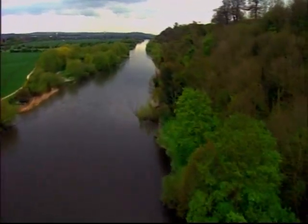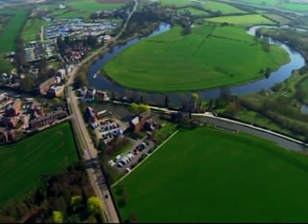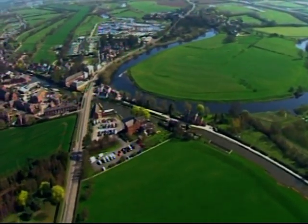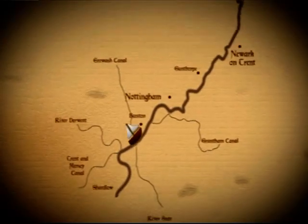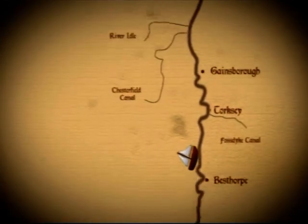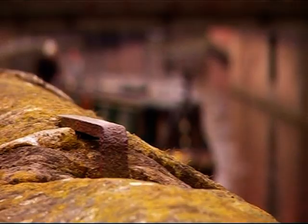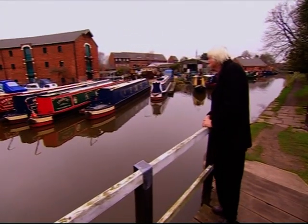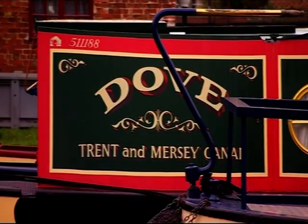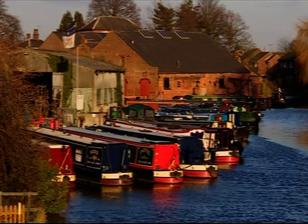For miles and miles the Trent is truly wild, a barrier to boats with the water too shallow to float them. But from the village of Shardlow in Derbyshire until it reaches the Humber and spills into the North Sea, vessels can set sail and they've done so for centuries. My journey is just shy of a hundred miles along a watery highway that's formed and fashioned the villages and towns along its course. I start on foot, walking through Shardlow, once an important inland port where canal and river run side by side, where the navigable Trent begins and where I catch my first lift.